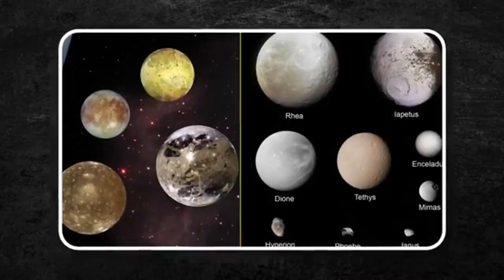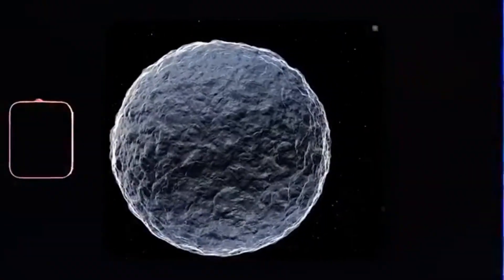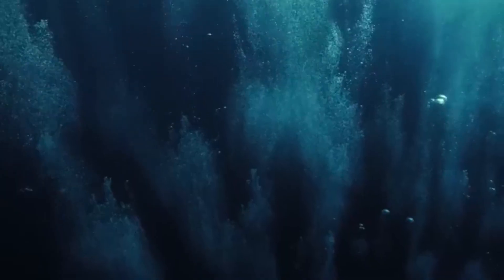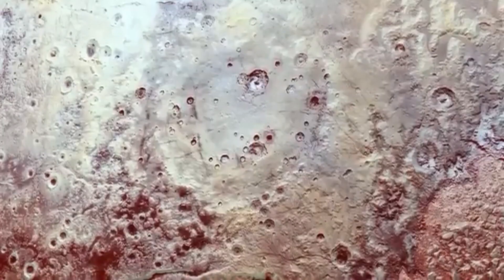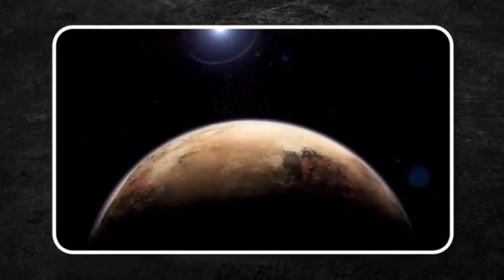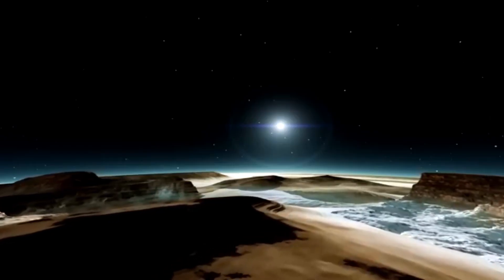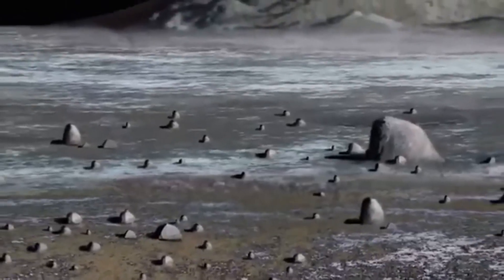The New Horizons team continues to analyze the data collected during the flyby, uncovering more mysteries about Pluto and the smaller worlds in our solar system. The mission is expected to keep providing valuable insights, possibly even revealing new information about Uranus and Neptune. The team is also in the process of selecting the next potential flyby target for New Horizons to explore and survey the outer heliosphere. Meanwhile, space telescopes continue to deliver stunning images of planets within our solar system.